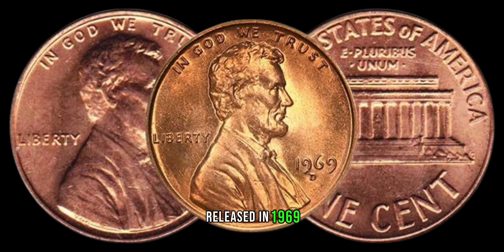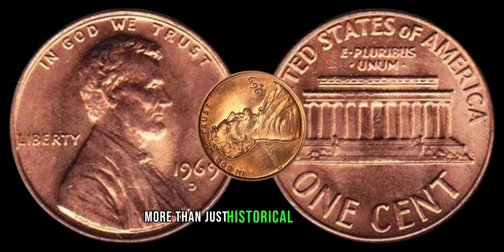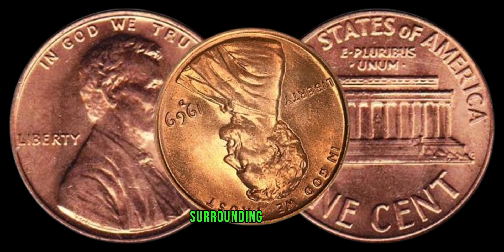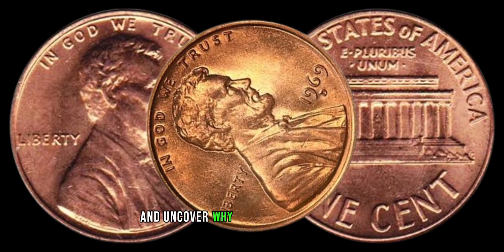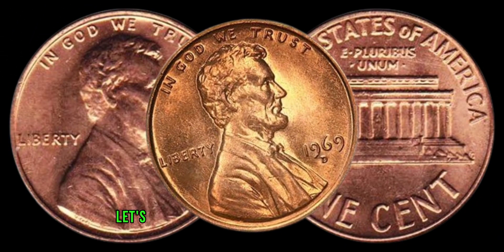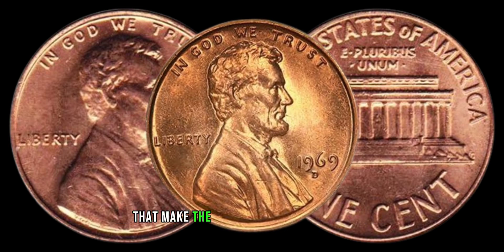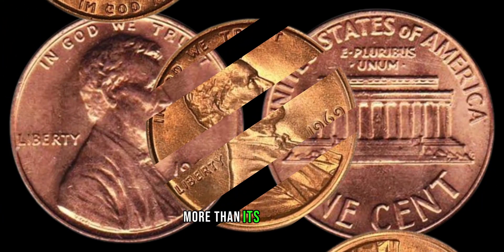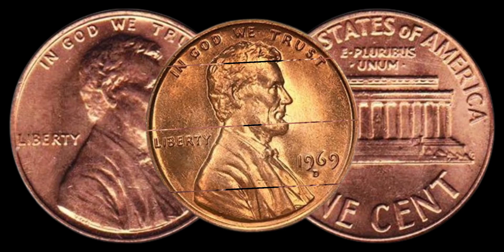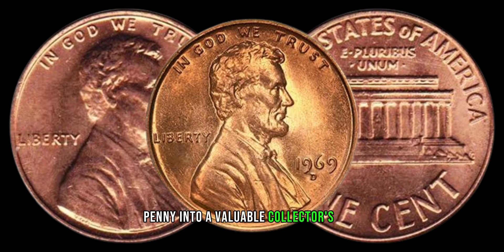Released in 1969, the 1969 D Lincoln penny holds more than just historical significance. We're going to unravel the mysteries surrounding this coin and uncover why some lucky individuals have struck gold with it in their coin collections. Let's explore the key features that make the 1969 D Lincoln penny worth more than its face value — from mint marks to potential errors, we'll guide you through the elements that can turn an ordinary penny into a valuable collector's item.